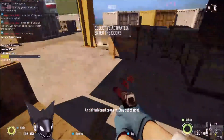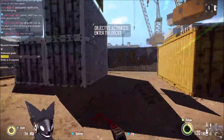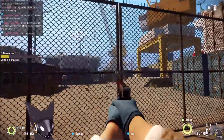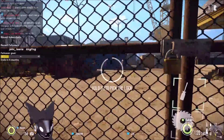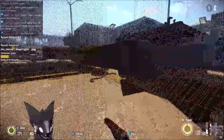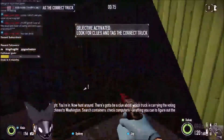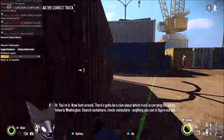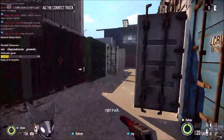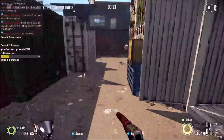An old-fashioned break-in. Stay out of sight. All right, let's do this. Stay low and quiet. You're in — now hunt around. There's gotta be a clue about which truck is carrying the voting machines to Washington. Search containers, check computers. Anything you can to figure out the right truck.